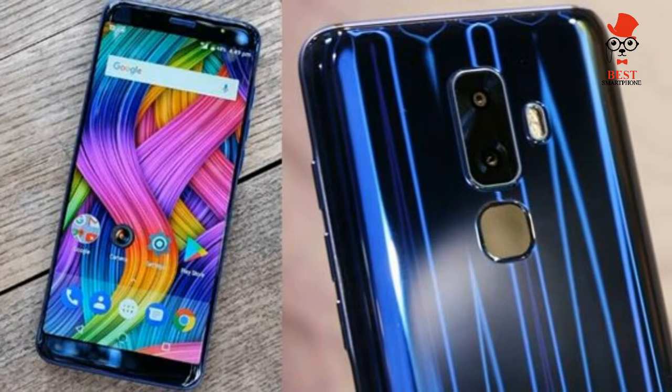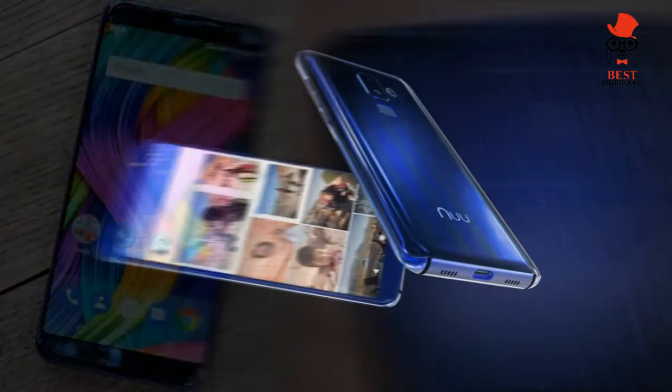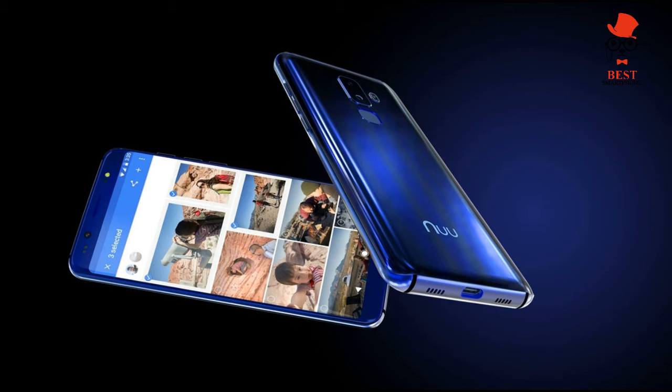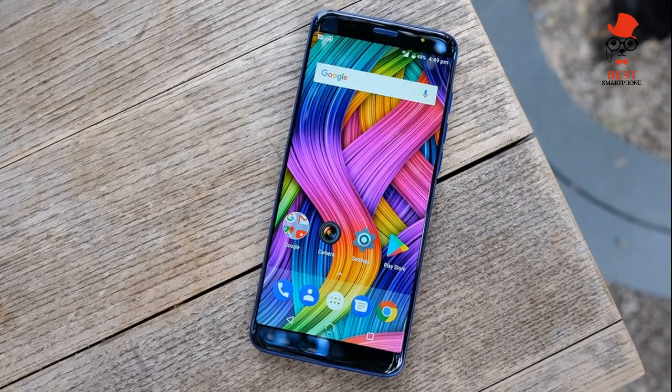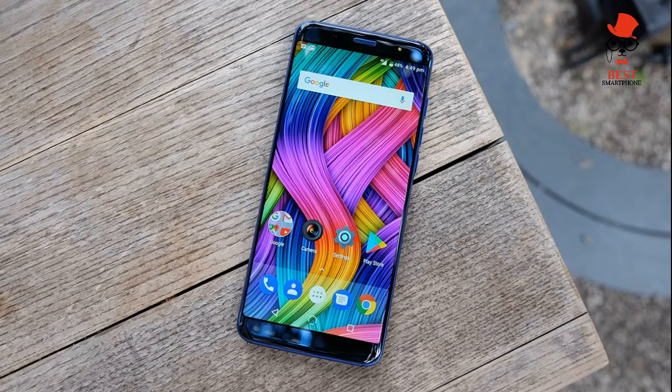On its website, New calls the G3 a trendsetter in design and technology. Normally I ignore grandiose marketing claims, but I couldn't shake this one off — precisely because New's so-called trendsetter is the most shameless Galaxy S8 clone you'll find this side of the Pacific.